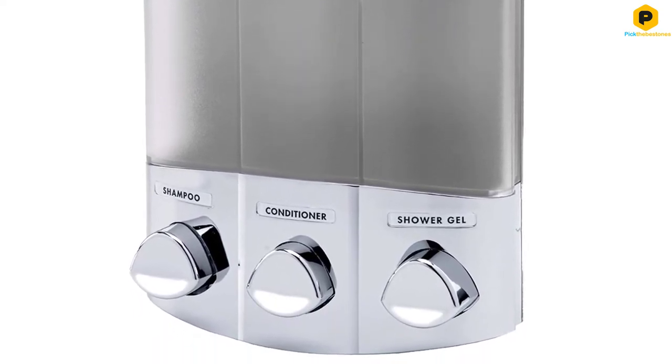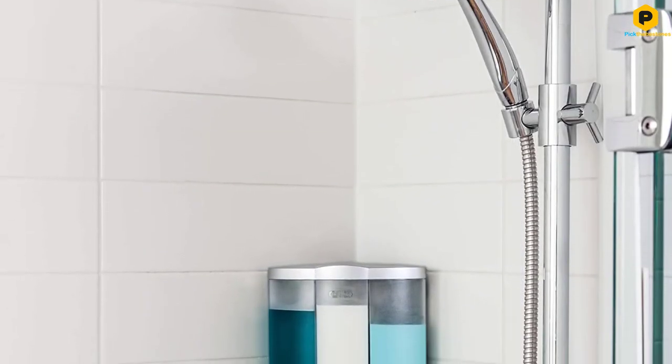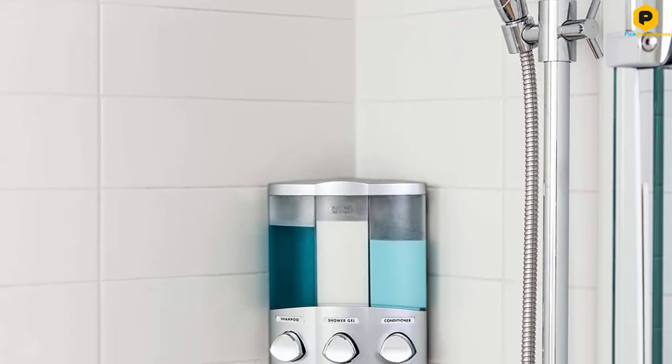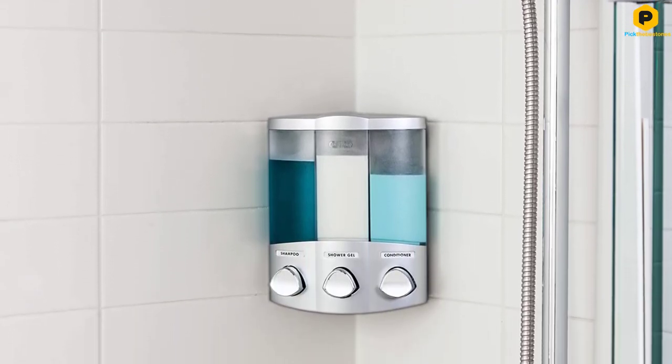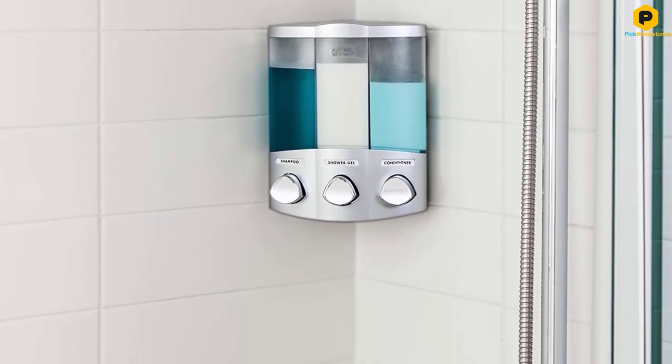The dispenser also doesn't work well for thick liquids. Back to the upsides though, the dispenser is also properly marked, allowing you to easily identify your liquids. It also comes with an integrated storage hook, which is useful for storing razors or shower puffs.